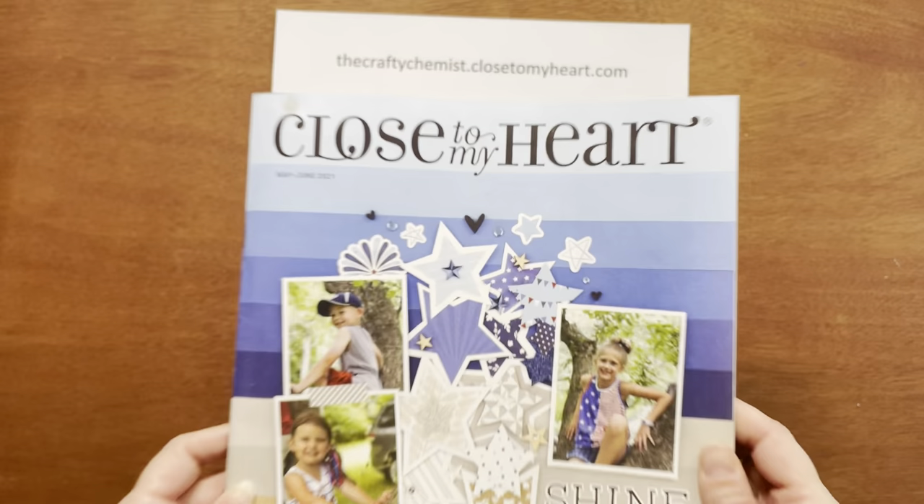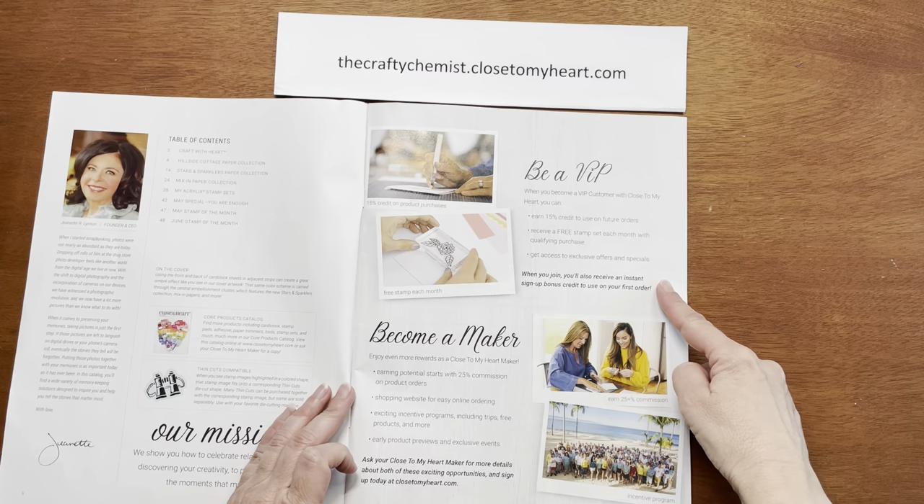The first page talks about becoming a VIP or becoming a maker. If you are interested in this, the details are on my website.